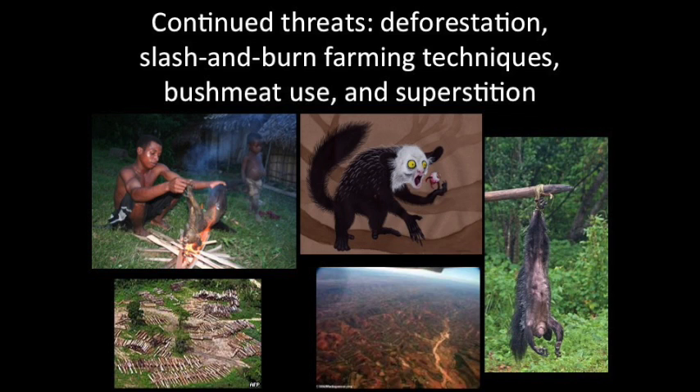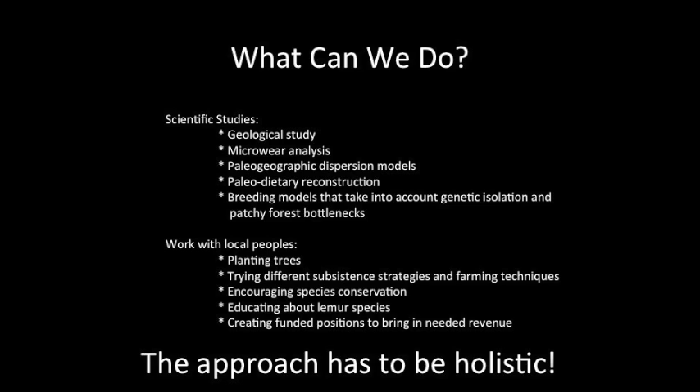Certainly today, Aye-Ayes face threats from deforestation, slash-and-burn farming techniques, bushmeat use, and superstition. So what can we do? We are looking at scientific studies such as geological studies, microwear analysis, paleogeographic dispersion models, paleodietary reconstruction, and breeding models that take into account genetic isolation and patchy forest bottlenecks. We are also working with local peoples, planting trees, trying different subsistence strategies and farming techniques, encouraging species conservation, educating about lemur species, and creating funded positions to bring in needed revenue. However, this approach has to be holistic.